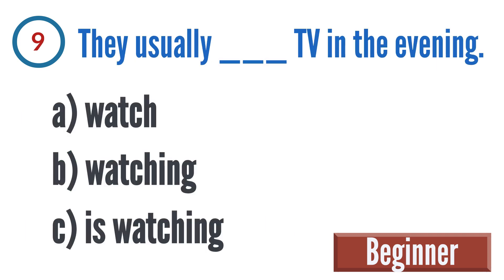Question 9: They usually blank TV in the evening. A: watch, B: watching, C: is watching. The correct answer is A — they usually watch TV in the evening.